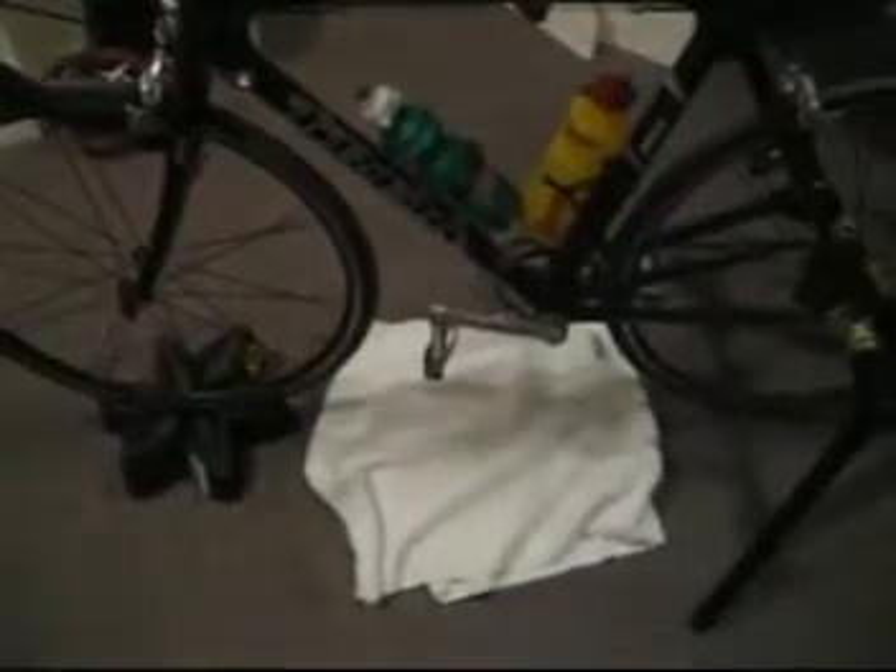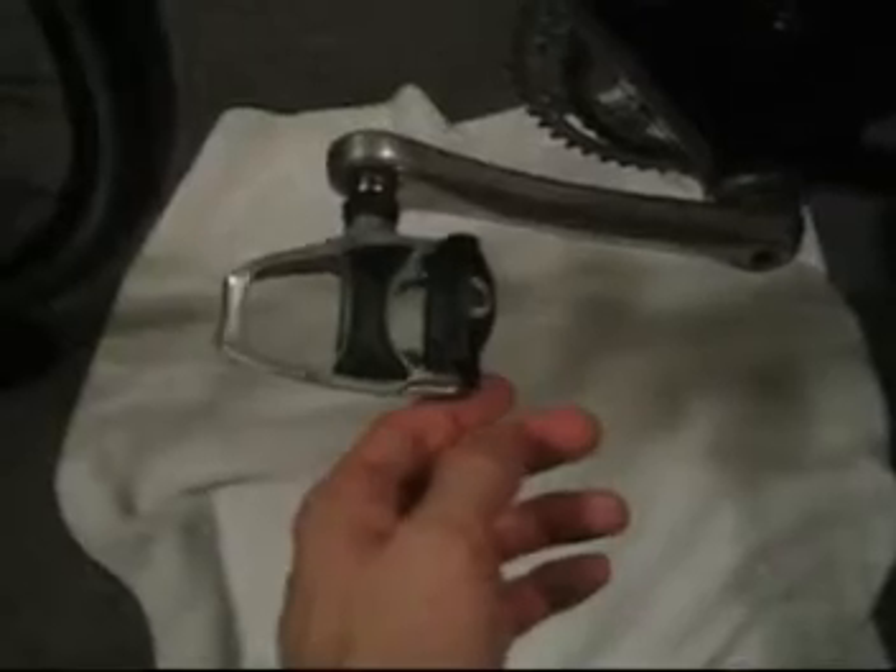Trek 5200 here with the Bont Roger Racelight wheels. It has Ultegra components with the exception of a Dura-Ace bottom bracket. It has a Selle San Marco Aera saddle. It also has Profile Design aero bars, as well as Shimano PD-600 pedals. And as I said, it's a Trek 5200 carbon fiber and the frame size is 56.